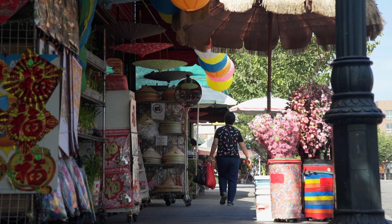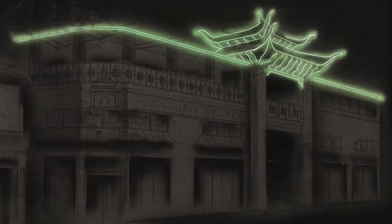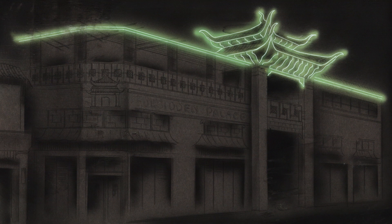People don't understand that Chinatown is not a Disneyfied Chinatown — it's not just a motif. It was developed by Chinese, fully financed by Chinese, for Chinese businesses. And it's still that way.